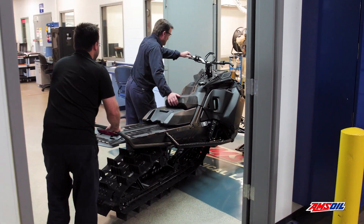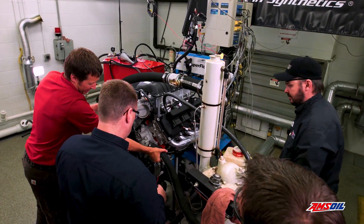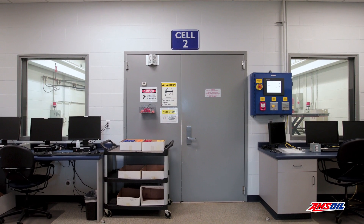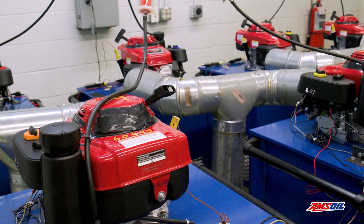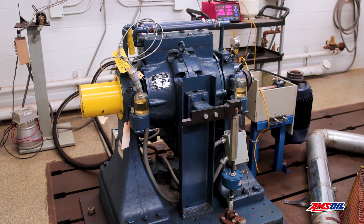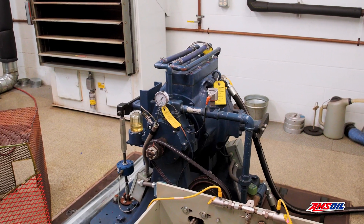Our mechanical lab has three dyno cells. In cell one, we have a SuperFlow water brake where we'll put anything from a small snowmobile engine all the way up to a thousand horsepower helicopter engine. Dyno cell two has a little more flexibility, where we'll run small engines on fixed test stands for hundreds of hours — weed whips and blowers making noise for hundreds of hours. We also have a Midwest eddy current, which is super accurate for long periods of time, where we'll run small V6 or V8 engines, or we'll adapt a different test stand and run hydrostats from zero-turn lawnmowers.